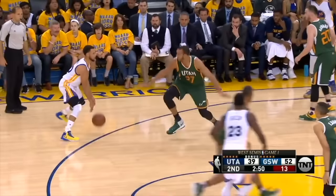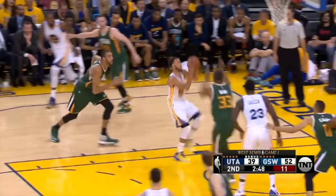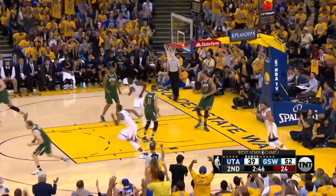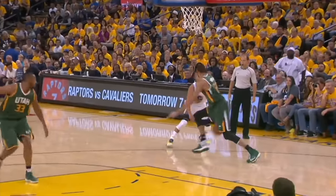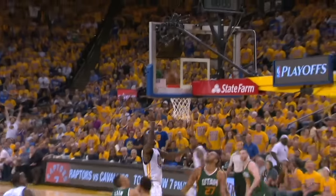This is game one of the Western Conference semifinals. As Curry does his magic, gets back, and scores. Oh my. Rudy was outside of this couple.